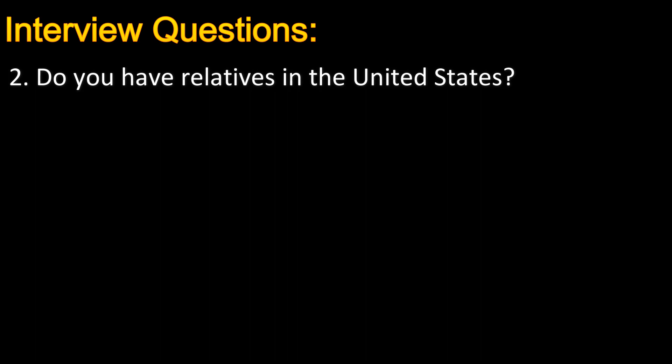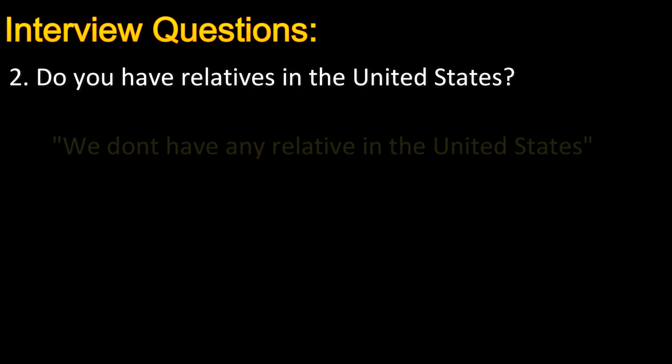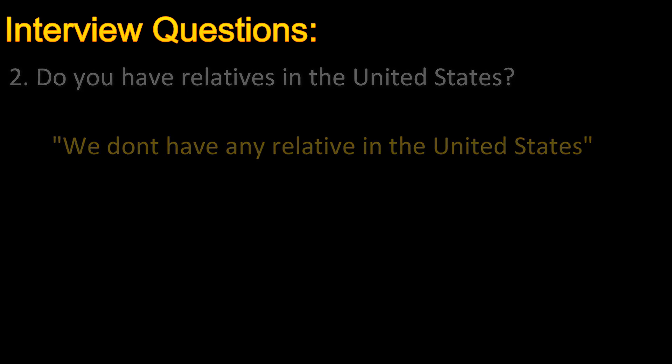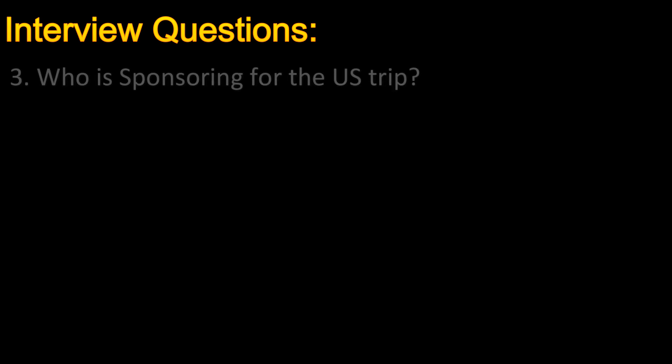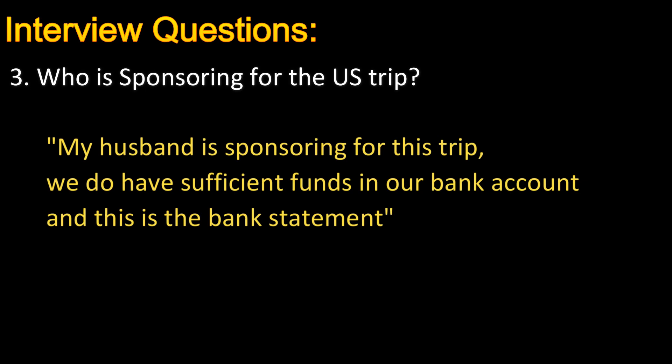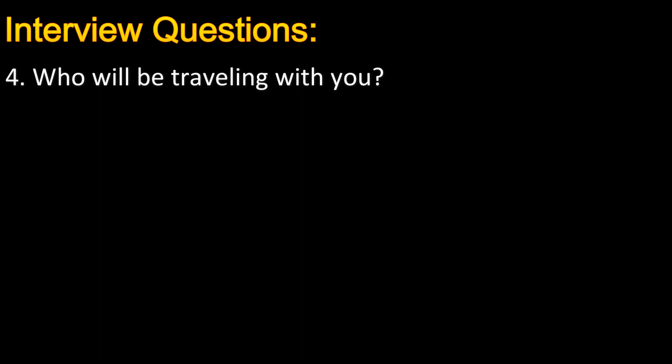The second question was: 'Do you have relatives in the United States?' We don't have any relatives there, so I said no. Make sure your answer matches with the DS-160 form. The third question was: 'Who is sponsoring your US trip?' I said my husband is sponsoring the trip and we have sufficient funds in our bank account, then presented the bank statement. They ask this question to make sure how you will manage expenses and whether you have sufficient funds. The fourth question was: 'Who will be traveling with you?' I said my husband and my daughter.